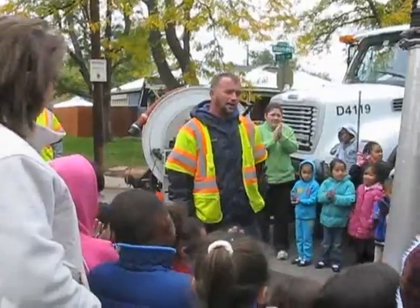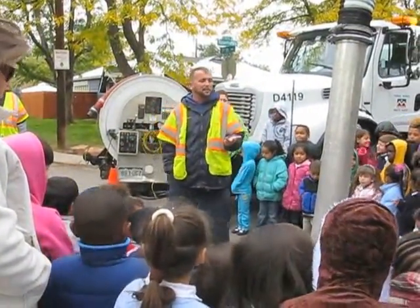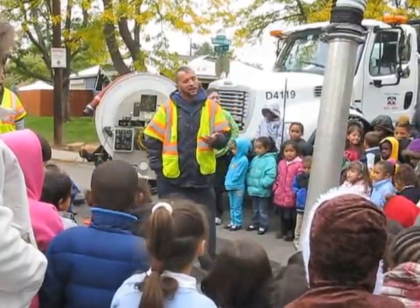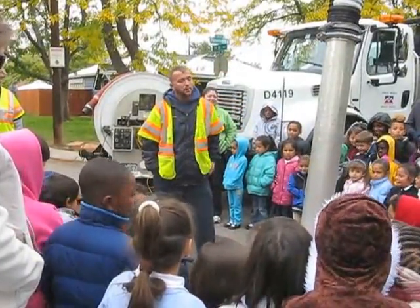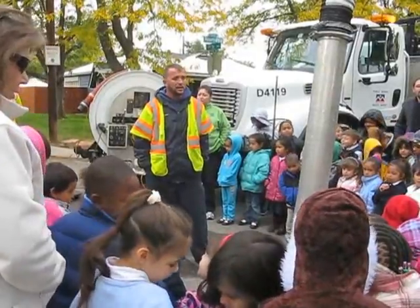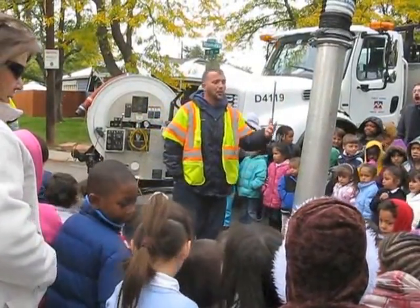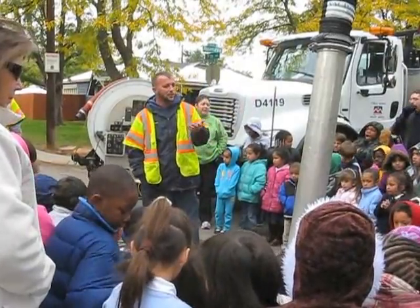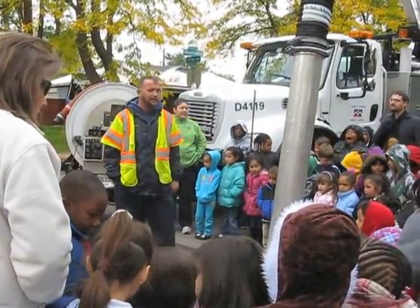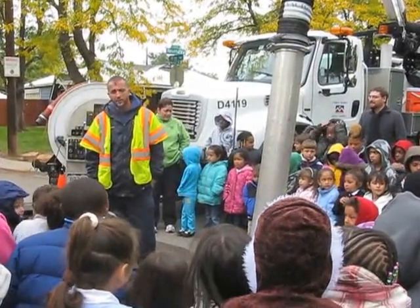Every time we eat vegetables and fruits and steaks and hamburgers and hot dogs, this water helps water the cattle and the crops that we eat. So even though we're not in Nebraska, we're eating the vegetables and the fruit and the hamburgers and hot dogs. So we've got to keep it clean — if we don't keep it clean, then we're in trouble.